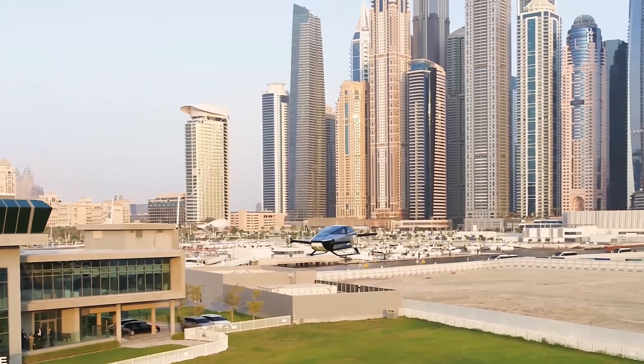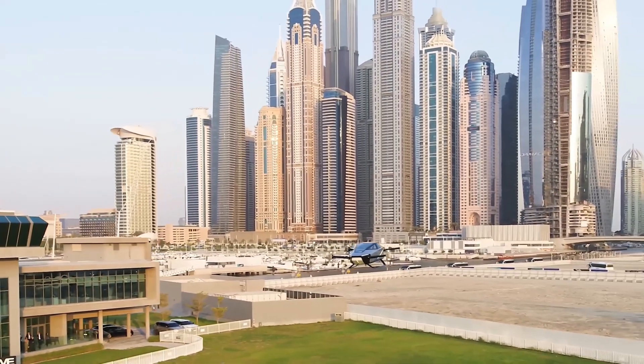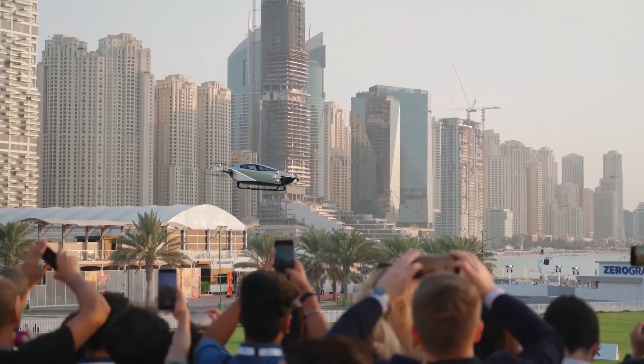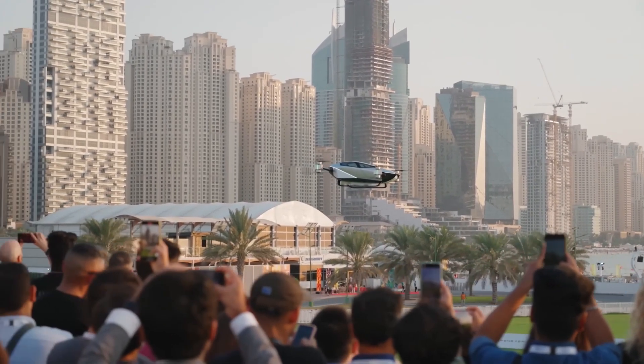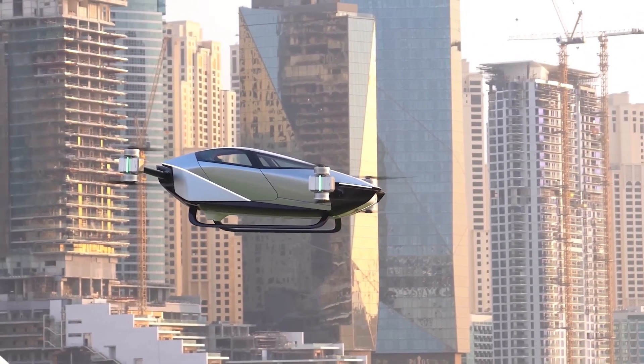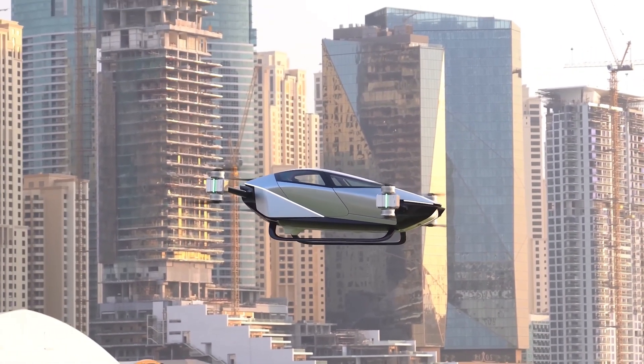With dual driving modes, choose between manual and autonomous. Europe, brace yourself for test flights in 2022, and by 2024, we anticipate serial production. The X2 is crafted with a lightweight carbon fiber structure and offers a 270-degree panoramic view from its two-person cockpit.